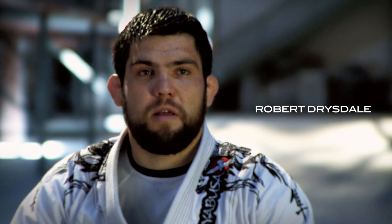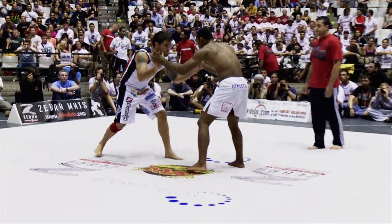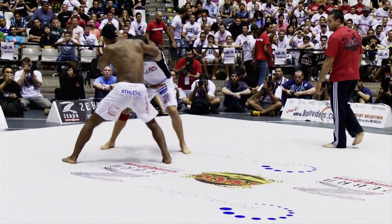My name is Robert Drysdale, and I'm a jiu-jitsu and MMA fighter. I got in touch with Hayabusa about two to three years ago. We decided to work together and cooperate, and I've been giving them some advice on what kind of gis that competitors and practitioners in general are looking for.